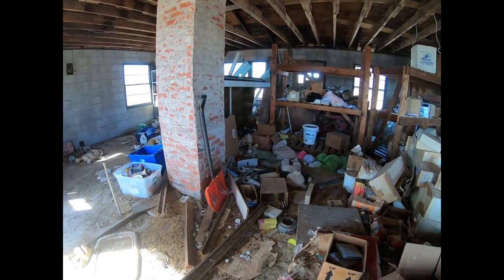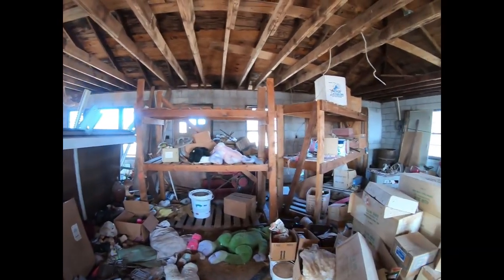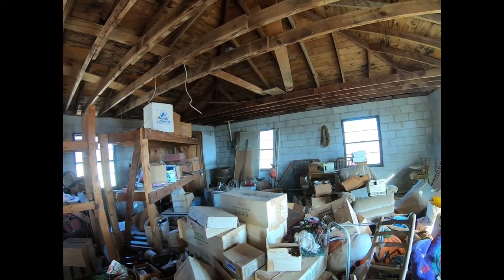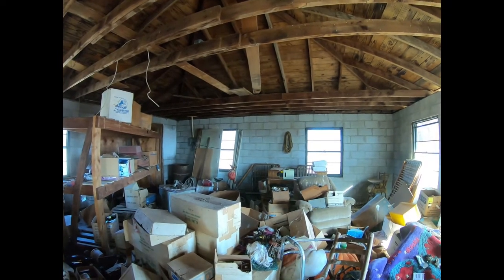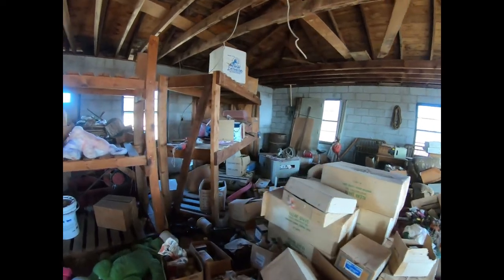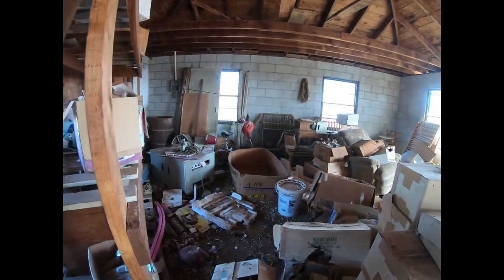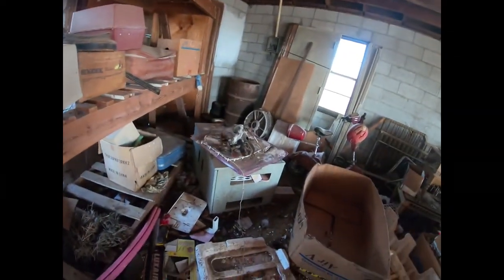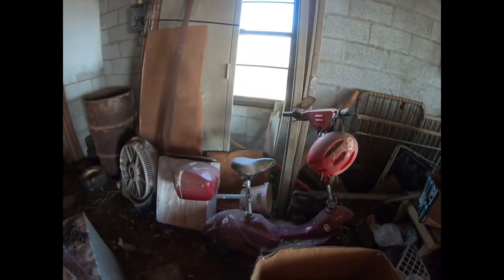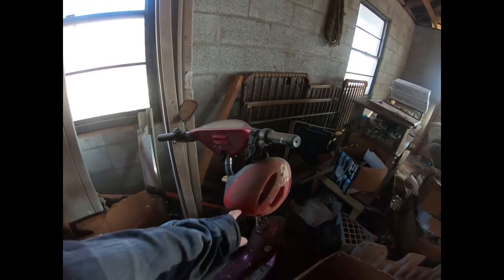There's a lot that's stuck — it's just stuff, and it's all rotting. Looks like an electric scooter over there. Still got the helmet hanging.